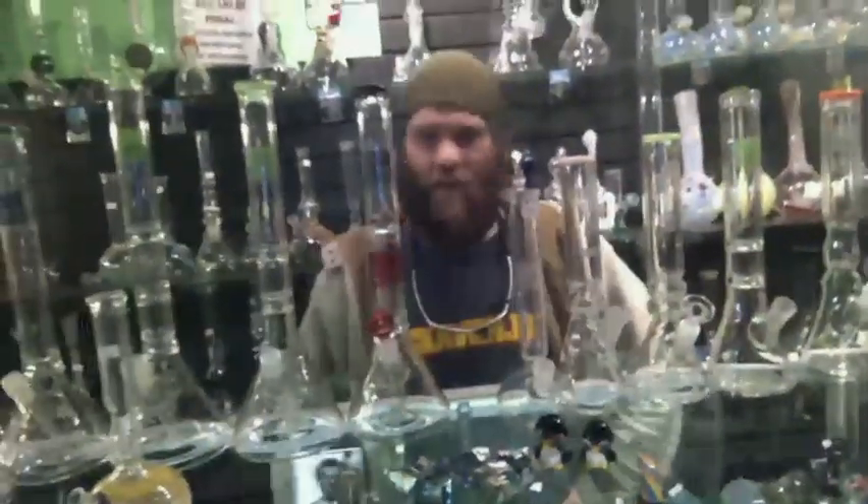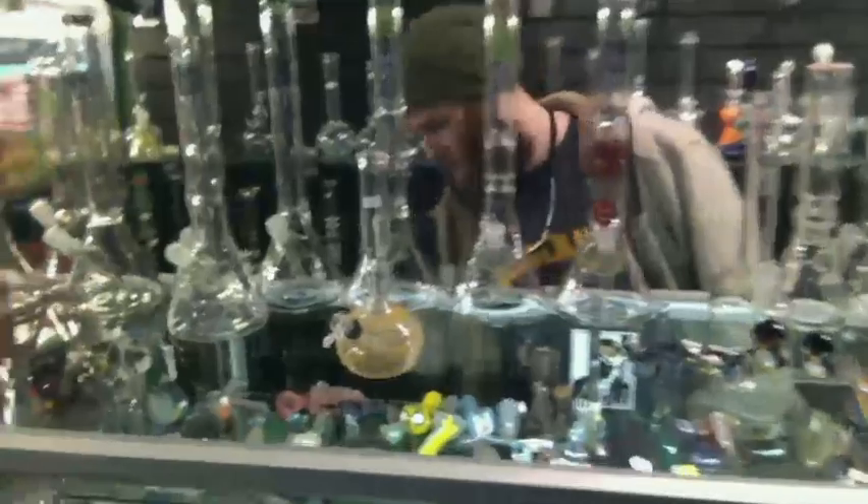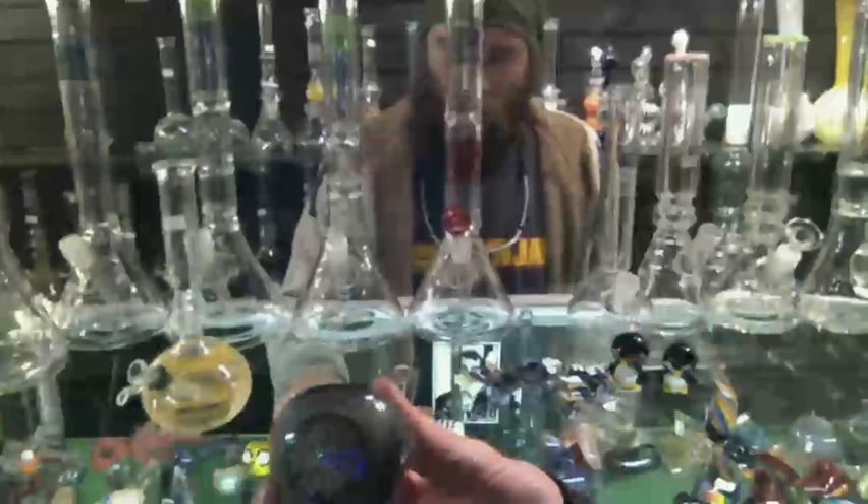How long have you been blowing glass? Tell the folks a bit about yourself. I think I've been on the torch about 10 years now — 10 awesome years. Definitely love what I'm doing. You should show the finger too, I love those. Here's a sandblasted piece; Dave does some carving.